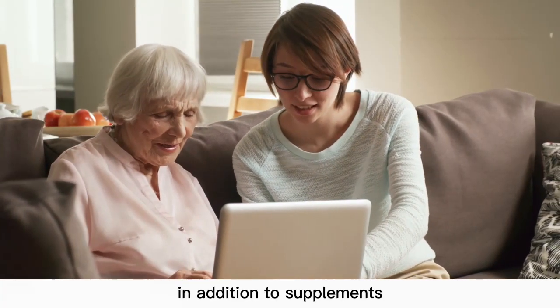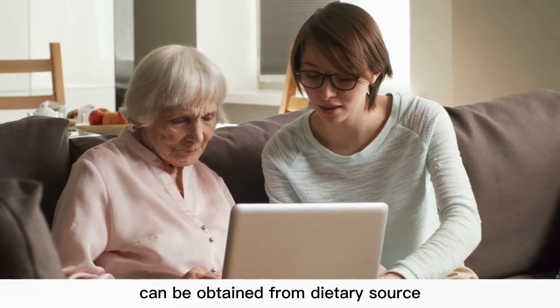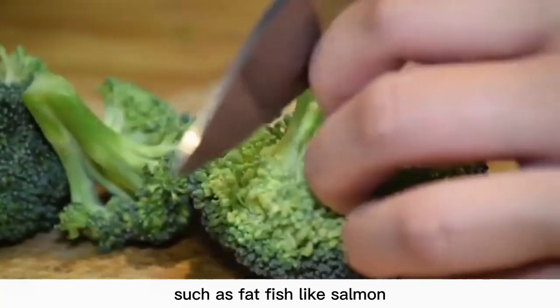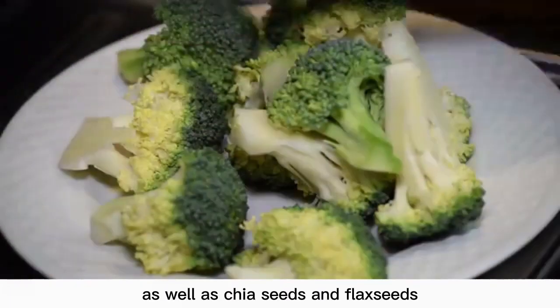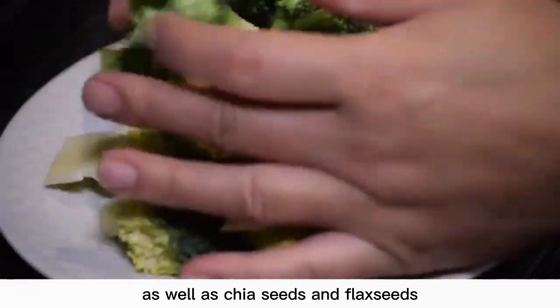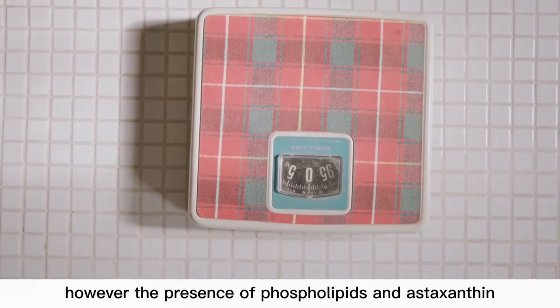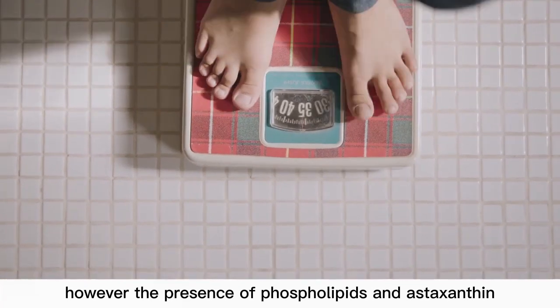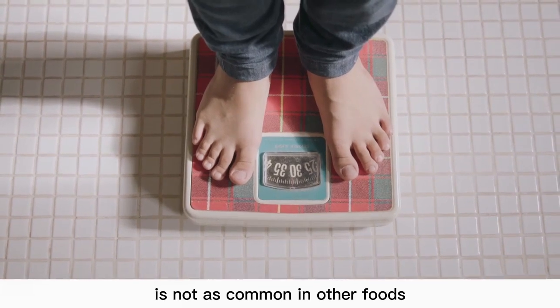In addition to supplements, omega-3 fatty acids can be obtained from dietary sources, such as fatty fish like salmon, sardines and tuna, as well as chia seeds and flax seeds, which are good plant sources of omega-3. However, the presence of phospholipids and astaxanthin specifically found in creel is not as common in other foods.